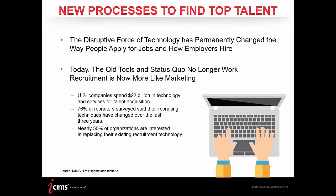To handle all these shifts, U.S. companies spend $22 billion in technology and services for talent acquisition — an enormous number that shows the importance of finding top talent from the outset. We also found that 76% of recruiters surveyed said their recruiting techniques have changed over the last three years, with half of those organizations interested in replacing their existing recruitment technologies.